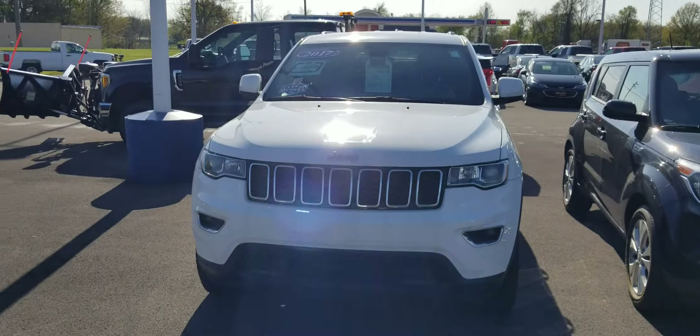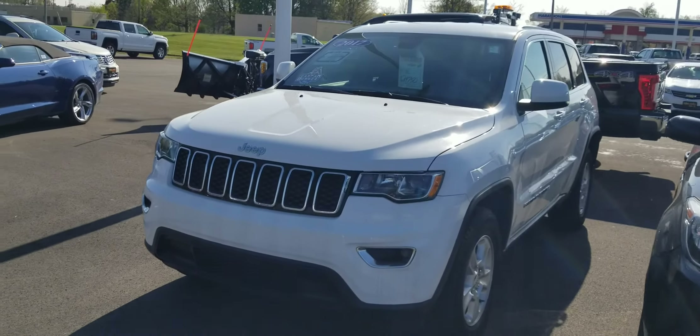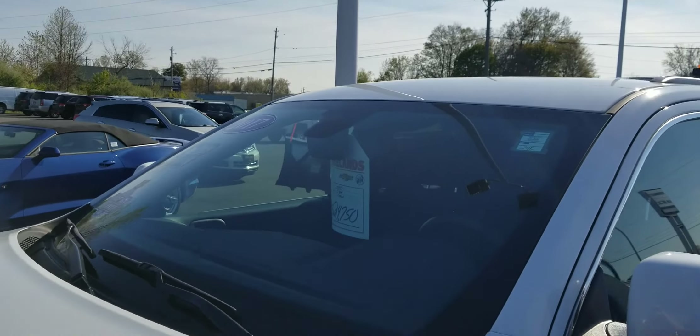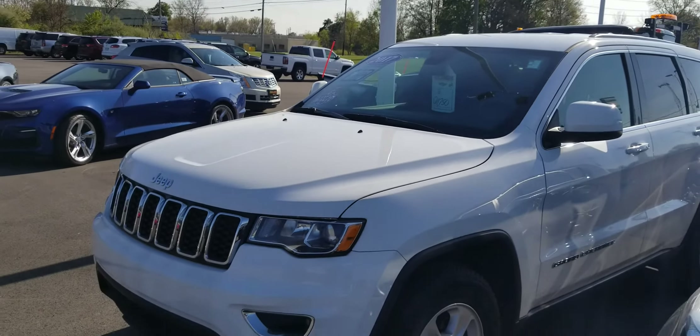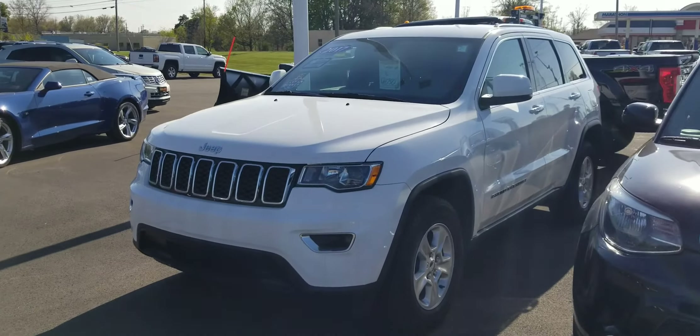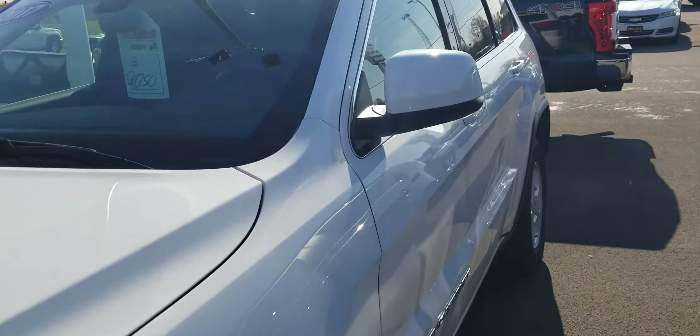Like this 2017 Jeep Grand Cherokee. There's 24,000 miles on it. It's a one-owner Grand Cherokee, really nice inside and out. It's a Laredo four-wheel drive.